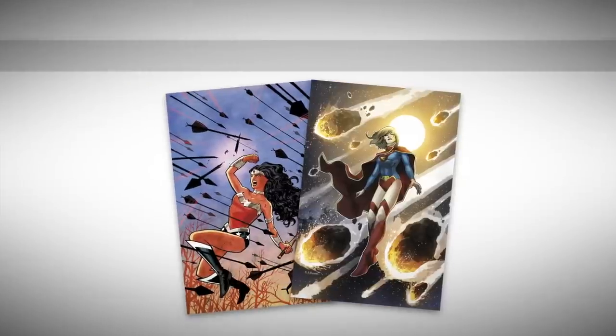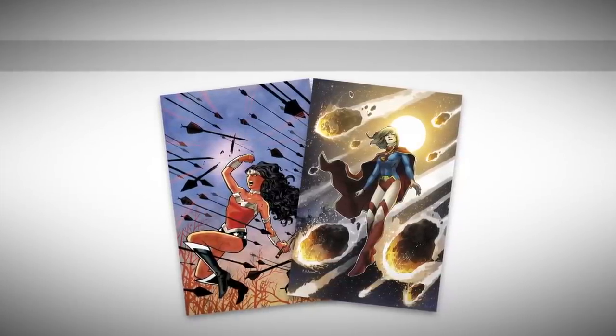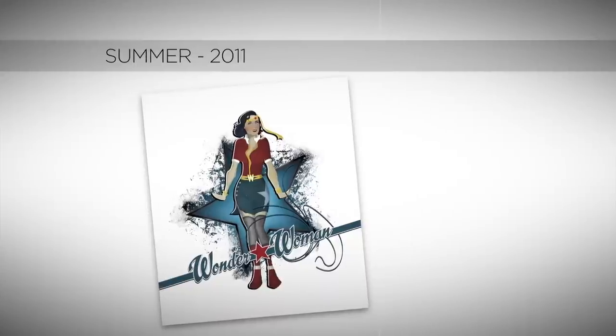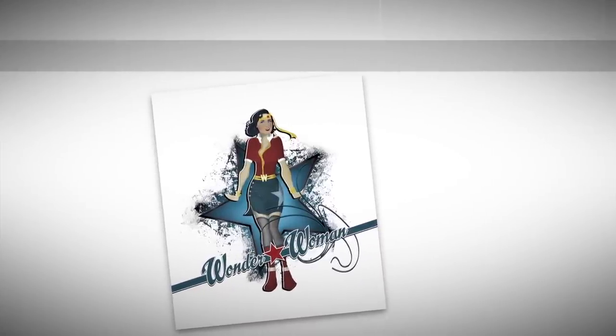We were wondering how some of our iconic superheroines would look redesigned in a 1940s era pinup art style. In summer 2011, a few members of our team started developing some rough concept illustrations to bring the idea into focus. They studied fashion from the 1940s as well as World War II history and airplanes from the era.